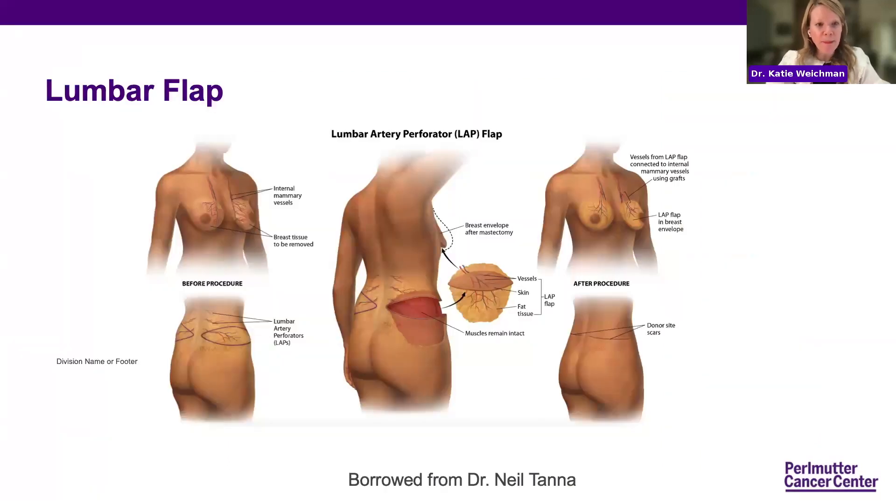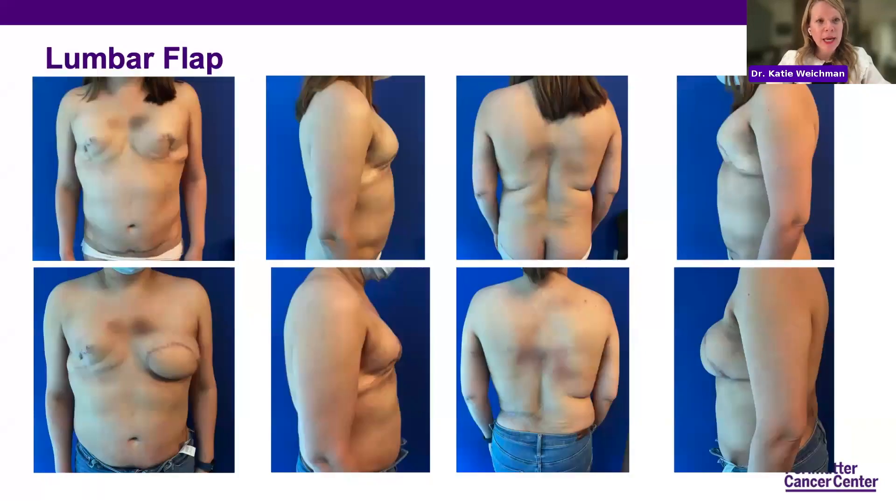The lumbar artery perforator flap is a newer flap where we take love-handle tissue with blood vessels and similarly use blood vessels in the chest to keep the skin and tissue alive. We usually only do one side at a time because it involves a lot of position changes and is too long for anesthesia. Here is an example of a patient with a poor implant reconstruction and prior abdominoplasty who underwent the lumbar artery perforator flap from her left side to her left breast — you can see the improvement in shape and contour of both her waist and her breast.